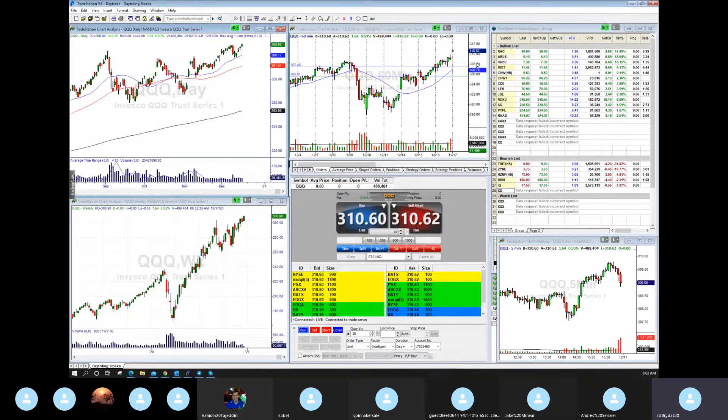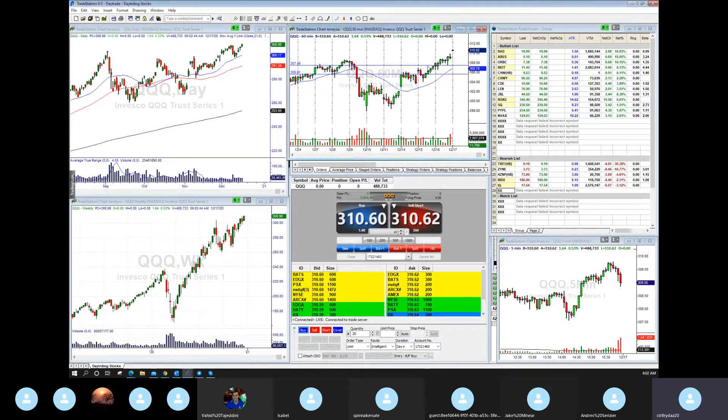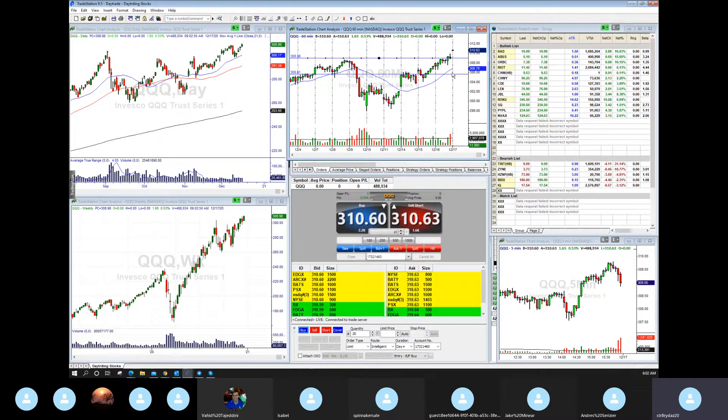As we talked about yesterday, the market continues to move along. You just continue to move these lines — what was resistance now becomes your new support, and your support is right around here.